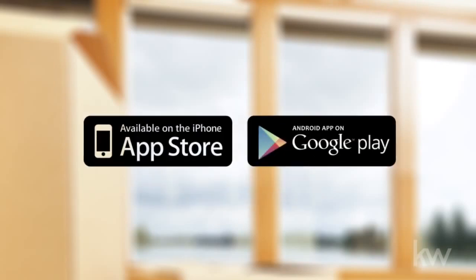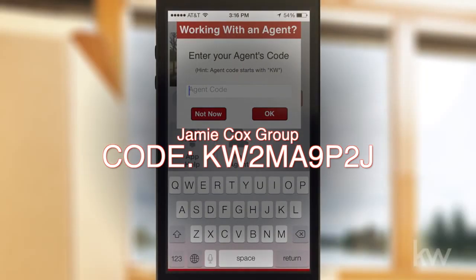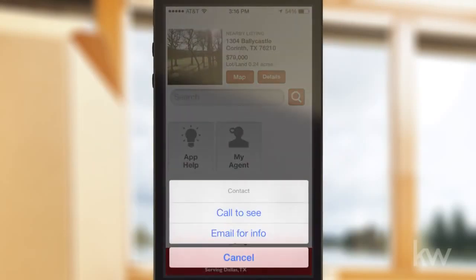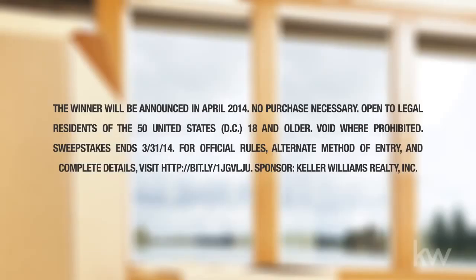To download, go to your mobile device app store, download the Keller Williams Realty Real Estate Search app and enter my code. And now you're connected directly with me to send me a text or email, get more information about a listing, or call me to inquire about visiting a property. After that, all you have to do is enter the sweepstakes. Good luck!